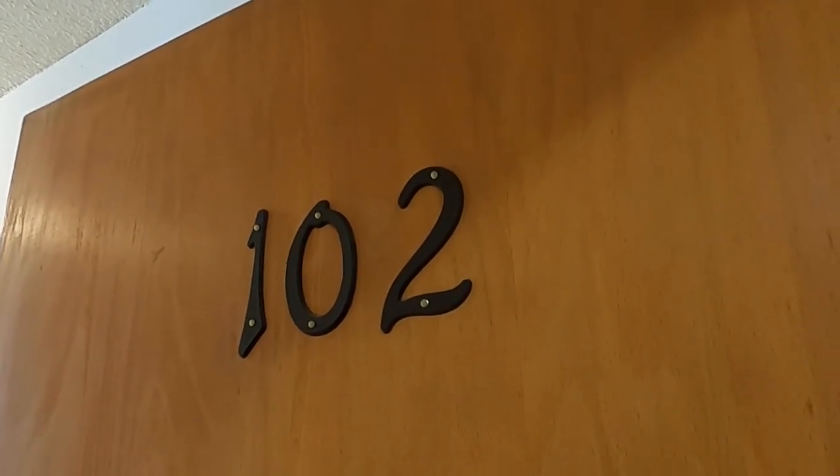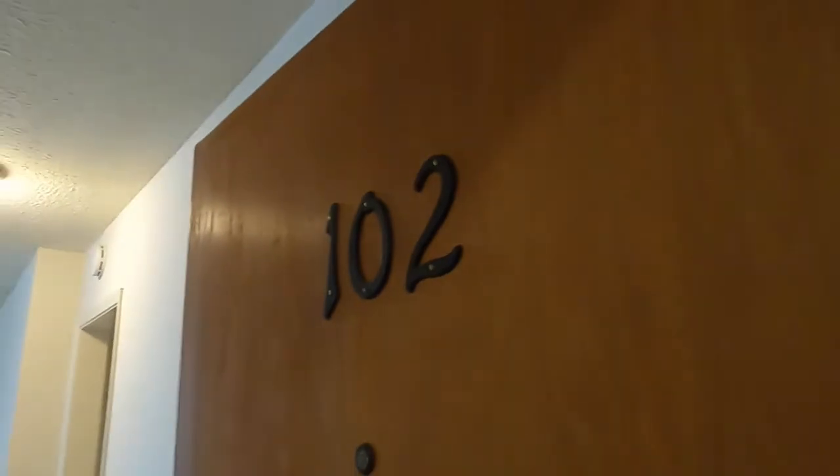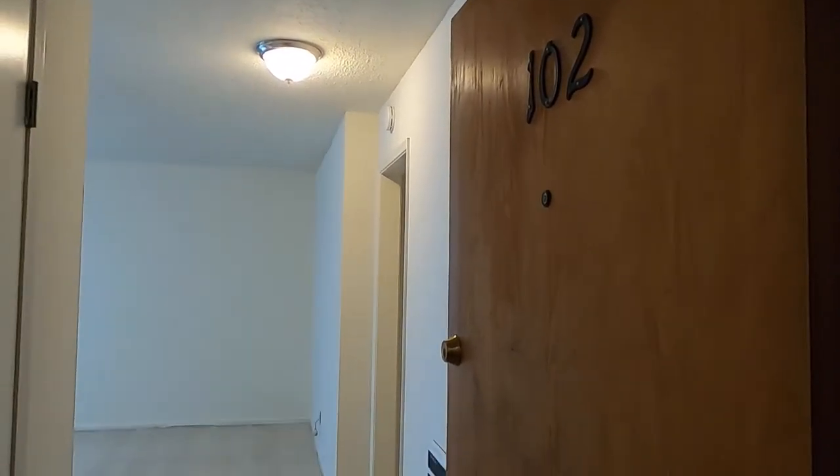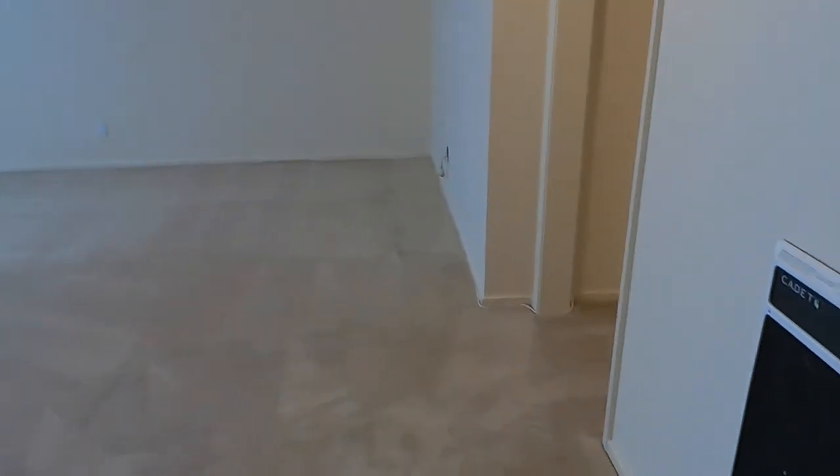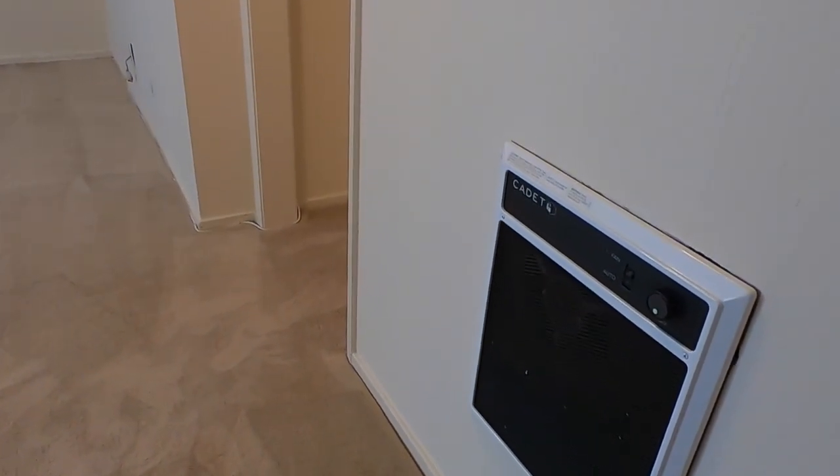Hello, we are at 1038 Page Street and this is apartment 102. So right when you come in the front door of the unit, there's a coat closet here on your left, which also has the breaker box for the unit, and an electric wall-mounted heater here for the living room area.